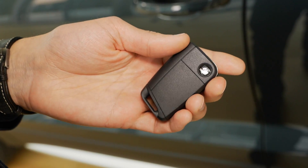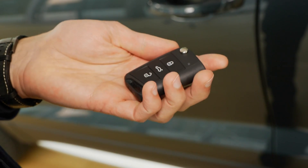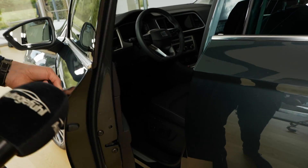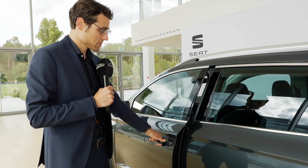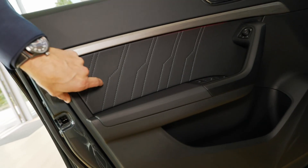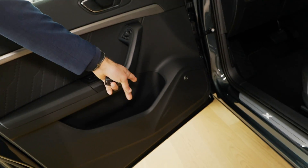This is the car key — somewhat old school but actually a very good key fob, familiar from many Volkswagen Group vehicles. Keyless entry is also available; you place your hand on the outside or inside to open the door. And the door closing sound is very solid and impressive.